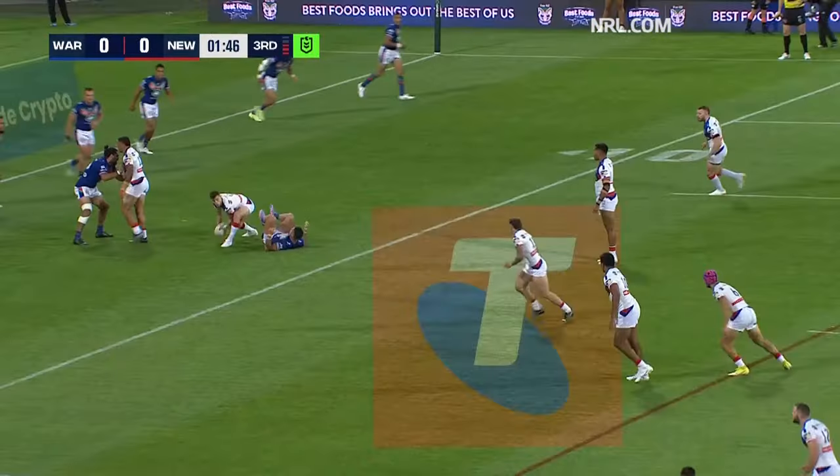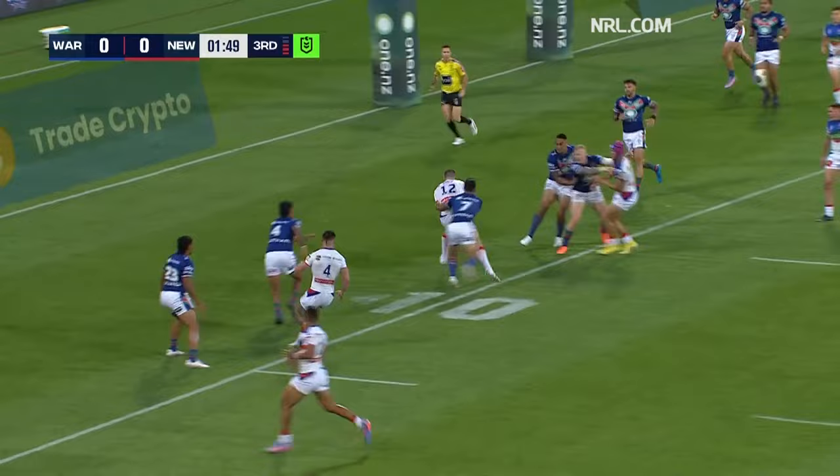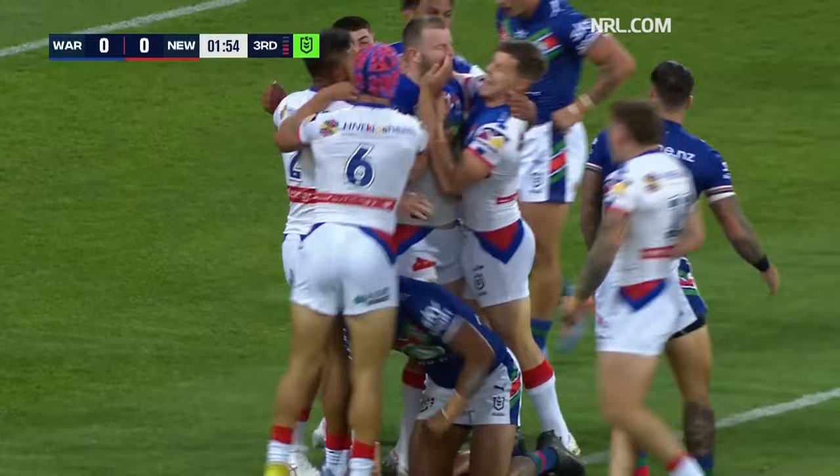From the kick, here's Mann, now Ponga, lovely little short ball, and a great start for Newcastle — there's the try from Lachlan Fitzgibbon.